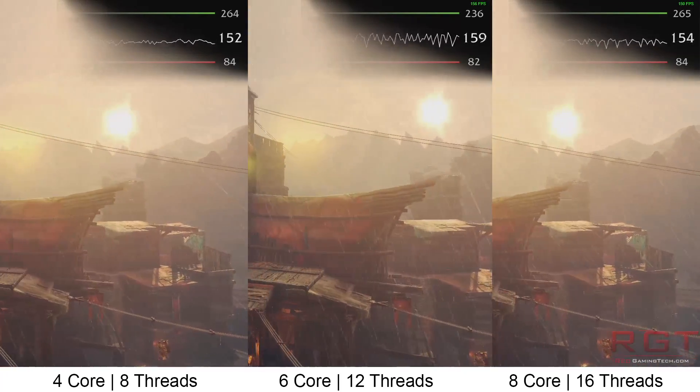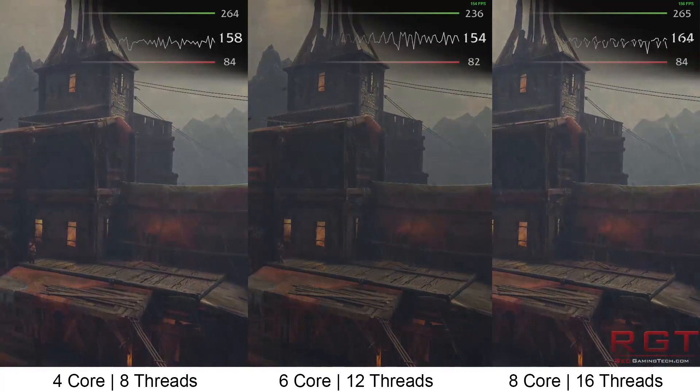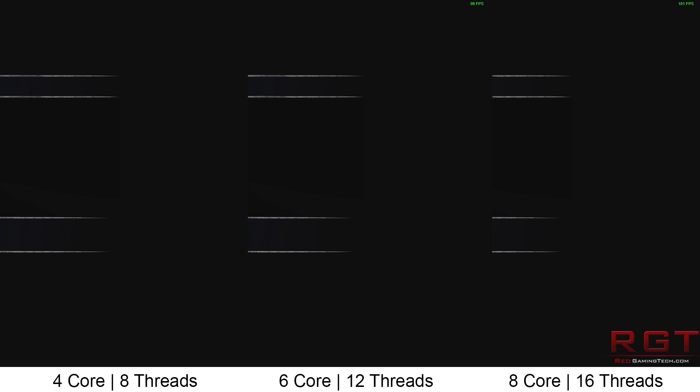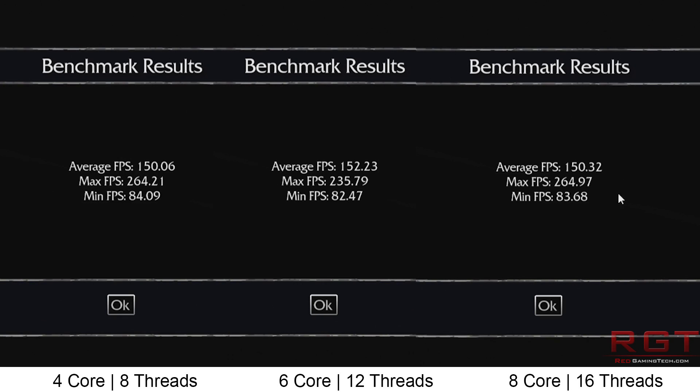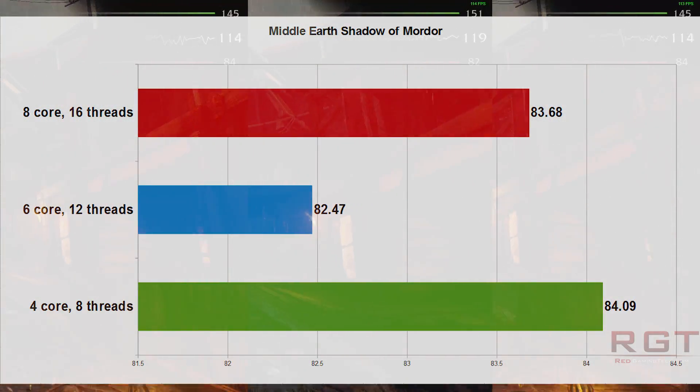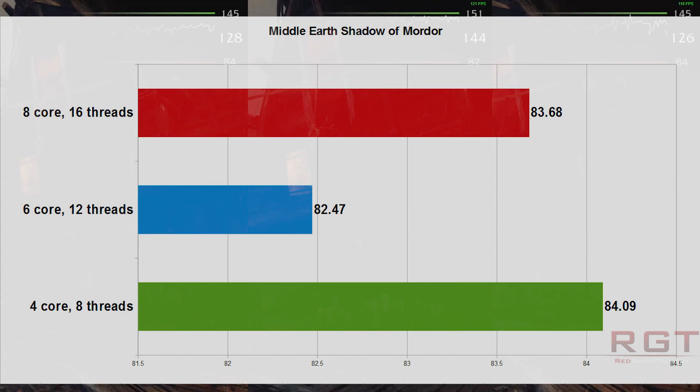We do expect that AMD are working on 2933MHz support, so as soon as that becomes available with a BIOS update, we will test just that. All tests were run at 1080p so the CPU would become the limiting factor, and we are of course running a GTX 1080. In some tests, it's undoubtable that the results are within margin of error territory.